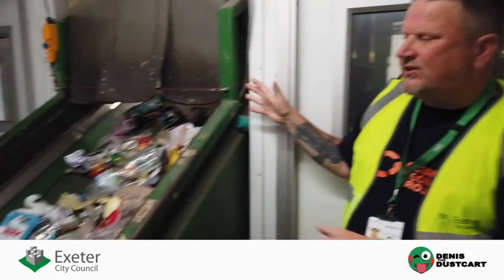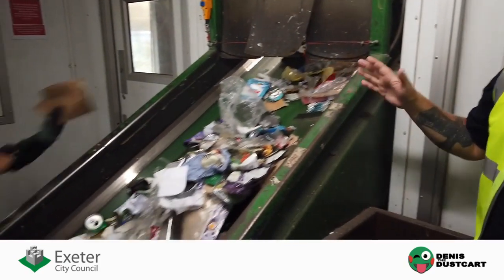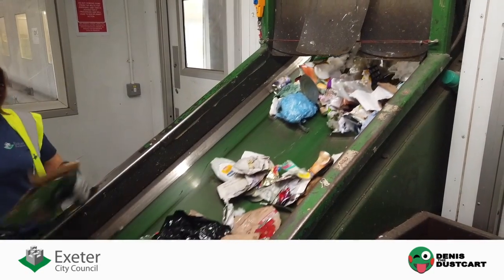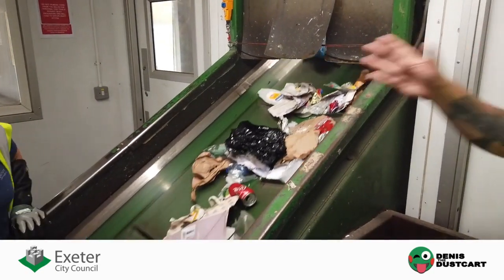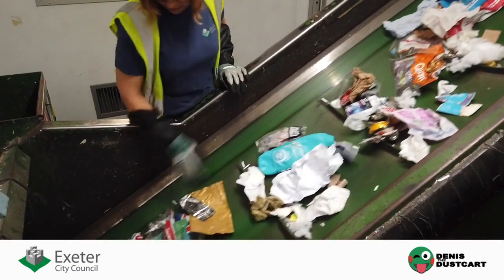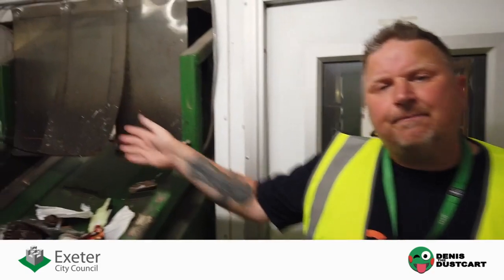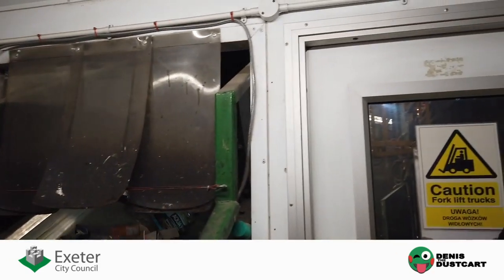The plastics and cans side of the process can sometimes take some paper and cardboard with it, so we have almost a mini pre-sort here, with someone taking off any cardboard and paper. Just outside this cabin we have a very large magnet which takes up any of the steel cans, so any cans remaining in the plastic cabin are aluminium, as aluminium is non-magnetic.